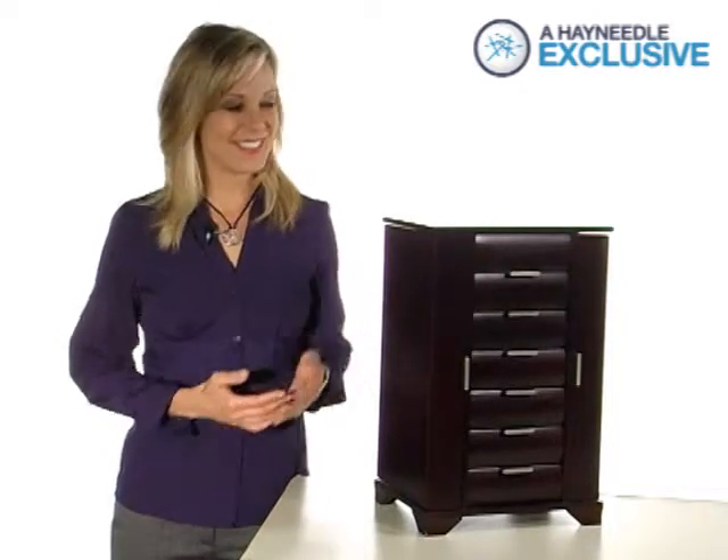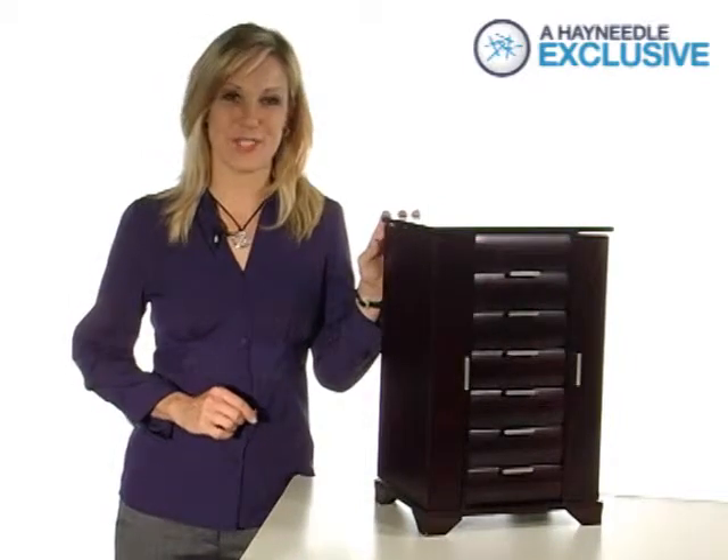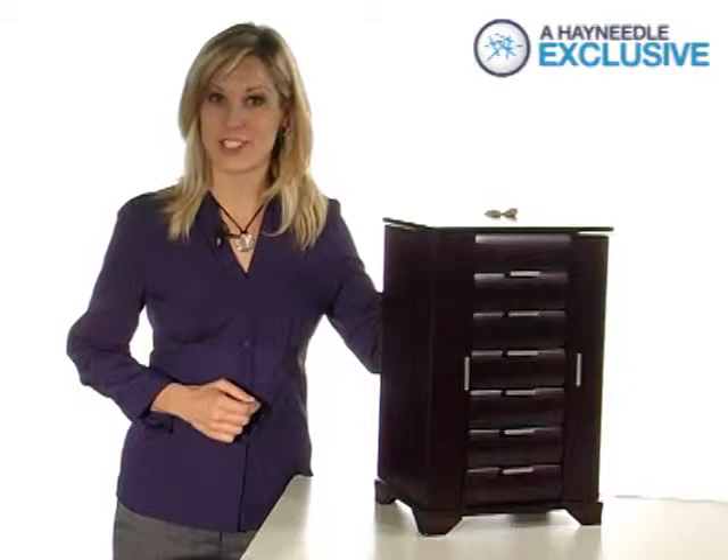Hi, I'm Veronica with Hayneedle and this is the Ravella Large Wooden Jewelry Box. This Hayneedle exclusive is constructed of a durable wood and is shown here in an espresso finish.